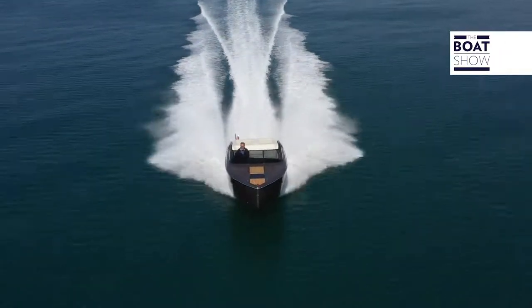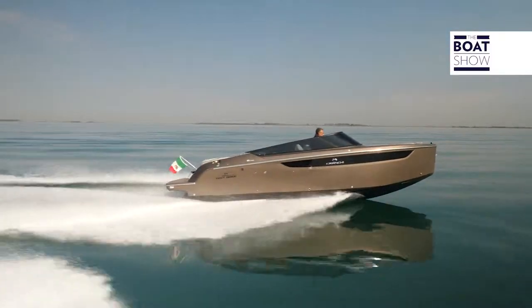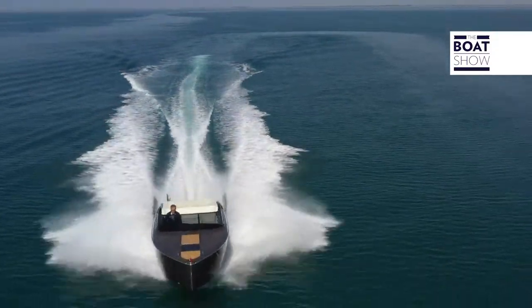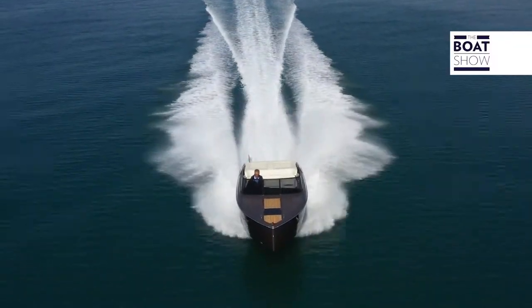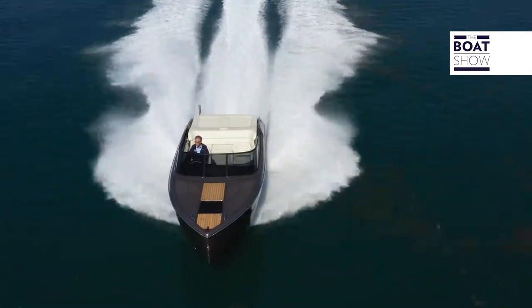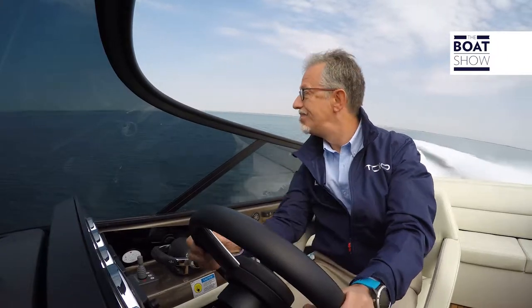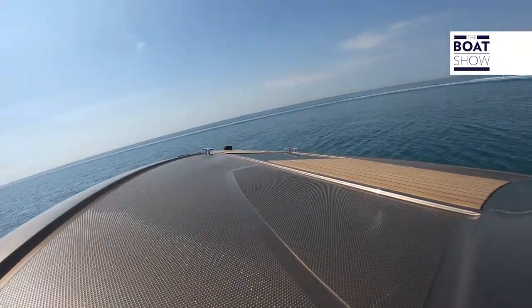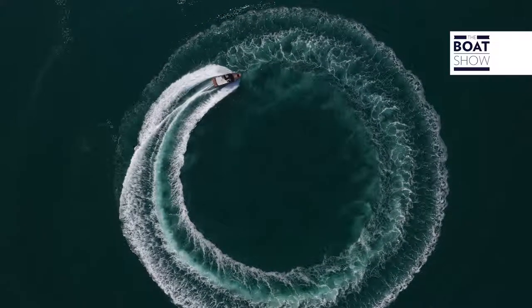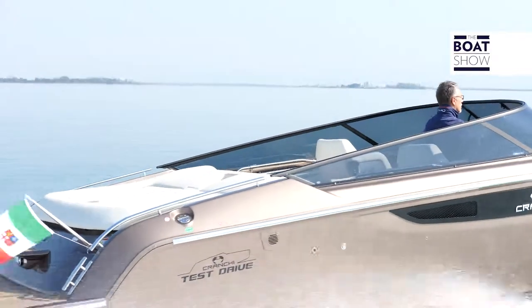On est déjà au-delà de la vitesse maximale pour ce moteur, qui est de 5800 tours/minute. On est à 6000 tours/minute. Le limiteur n'entre pourtant pas en fonction. Vitesse de 41 nœuds. Je relève maintenant le trim, je libère un peu la proue de l'eau. On va le faire naviguer seulement sur les sections arrières et on récupère encore un nœud. À cette allure, au maximum, vous devez vous accrocher au volant parce que la force latérale de l'accélération est vraiment remarquable. Quand je l'ai remis dans l'assiette, le moteur prend immédiatement ses tours et pousse vers l'avant avec une accélération digne des vrais bateaux à moteur.